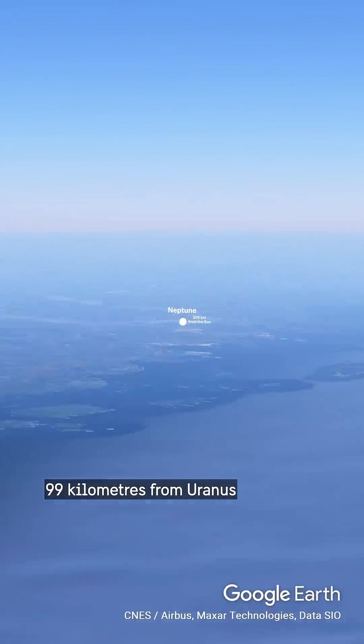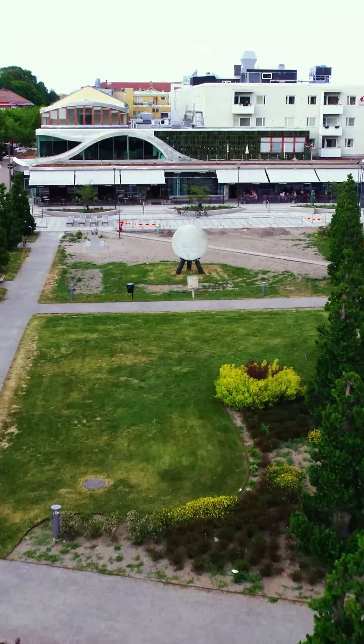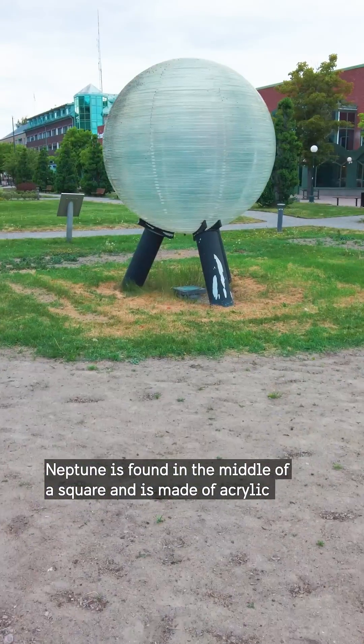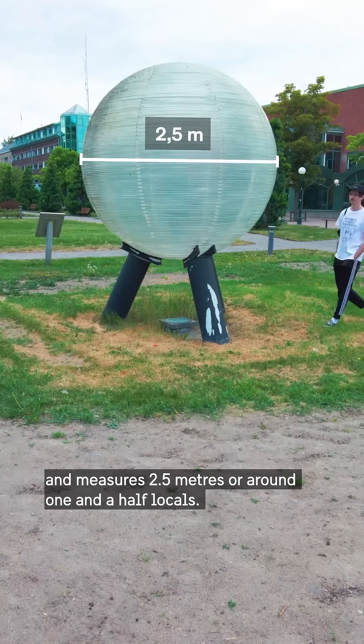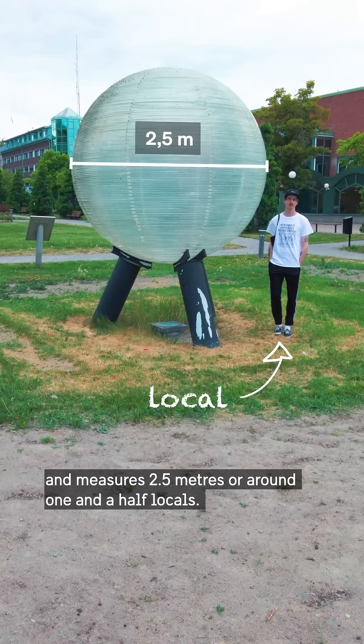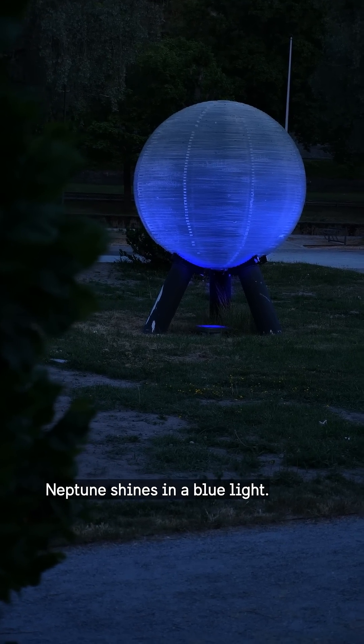99 kilometers from Uranus is Neptune in Söderhamen. Neptune is found in the middle of a square and is made of acrylic, measuring 2.5 meters, or around one and a half locals. At nighttime, Neptune shines in a blue light.